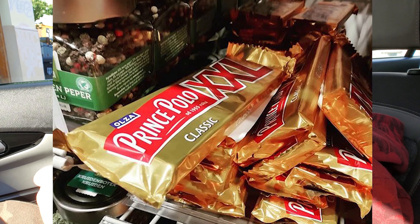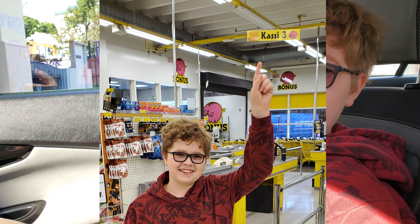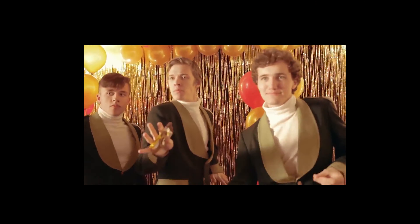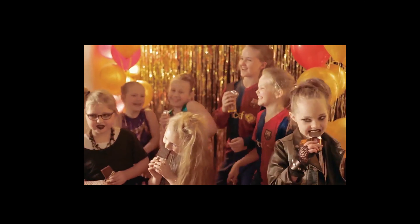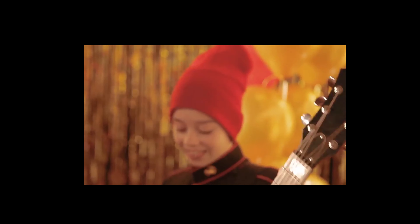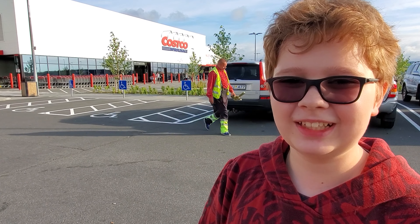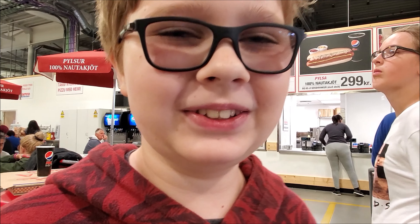People who live here really like Prince Polo, and it's actually from Poland. They make it in Poland and Iceland likes it so much it's everywhere — even in Costco. In regular Costcos there isn't Prince Polo, but we found it here. We're at a Costco in Reykjavík, which we didn't expect to find. When we saw it we got overly excited, probably too excited. Let's see how much they sell hot dogs for — Costco has raised the prices of their hot dogs.